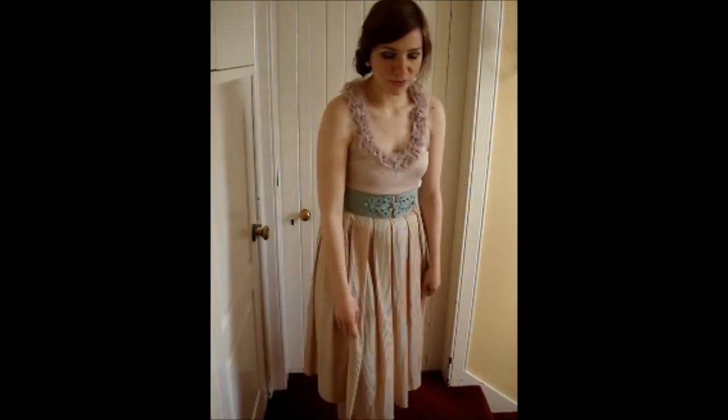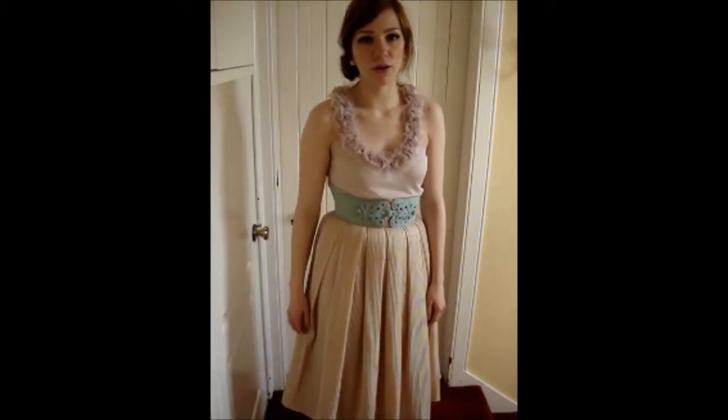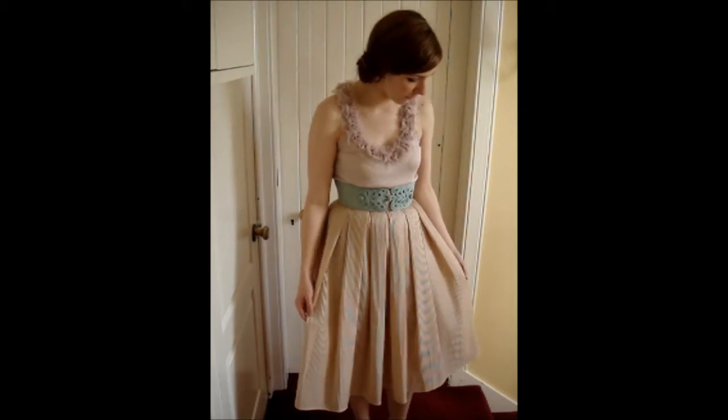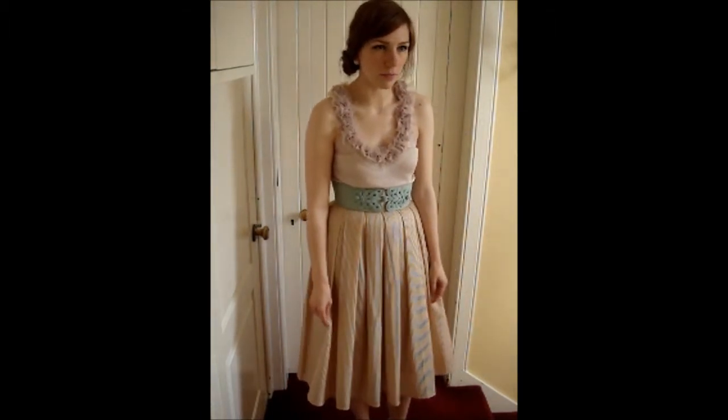It's a real mix of things. I've got a H&M skirt. Skirts with a sort of limp are pretty in at the moment but I've had this for probably about three years now. It's H&M, it's lovely.